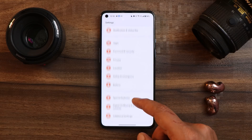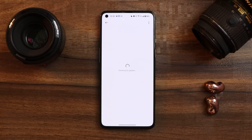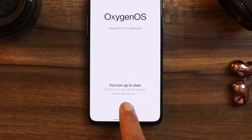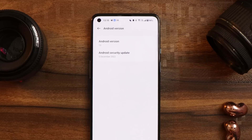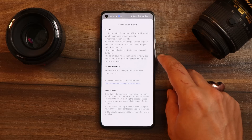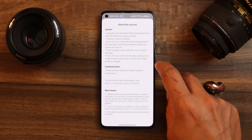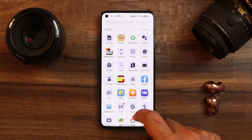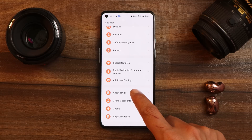If you go to the About section, you can see OxygenOS version is 13 and the build number is F.18. I'll show you the changelogs also. If you go to Android version, you can see 5th December 2022 is the security patch on this build. It was a very minor update — the changelogs are related to system and communication, with no new additions. If you haven't received the update, it might take a few days. I'll try to provide the download links in the description so you can update your device manually.